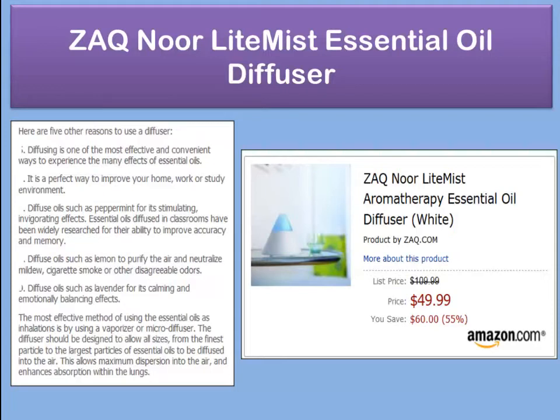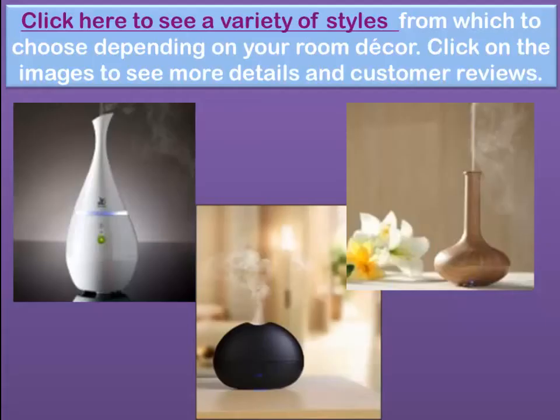Lemon can be used to purify the air, neutralize mildew, cigarette smoke, and disagreeable odors. Lavender is calming and emotionally balancing. For those completely new to aromatherapy, the most effective method of using these oils through inhalation is with a vaporizer or micro diffuser. The ZAQ Noor diffuser is excellent — it has a lot of great reviews and is a very good deal at Amazon right now.